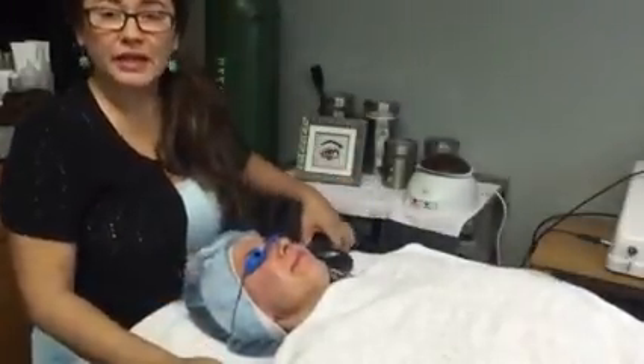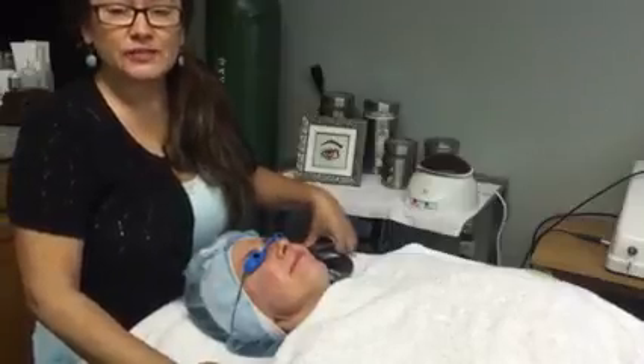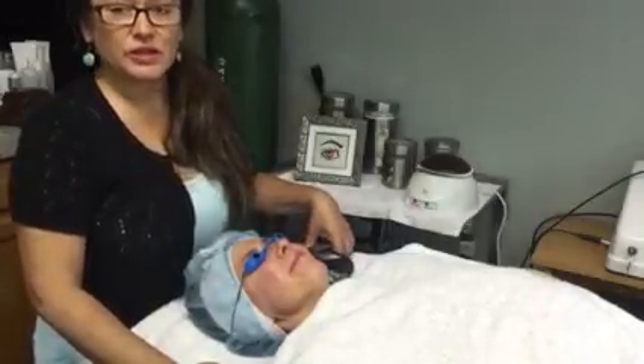Tina at Living Well Dallas, IPL Photo Facial. Call 972-930-0260. Thank you for watching.